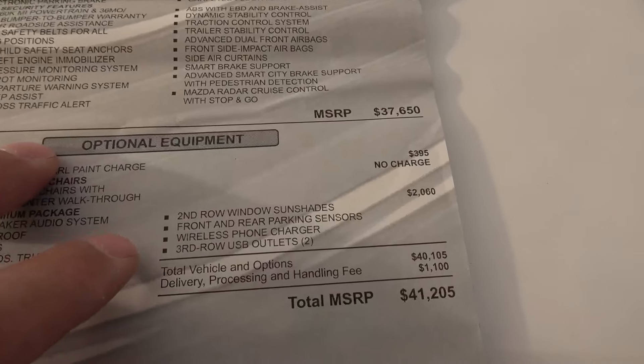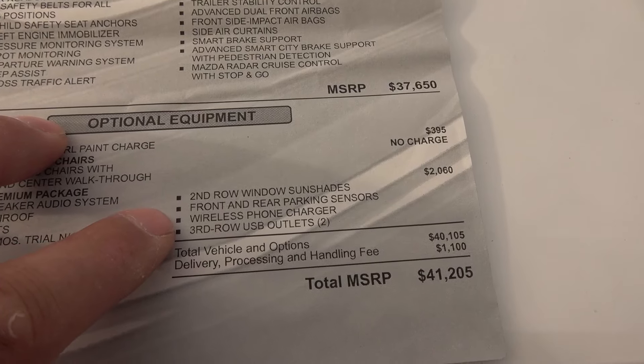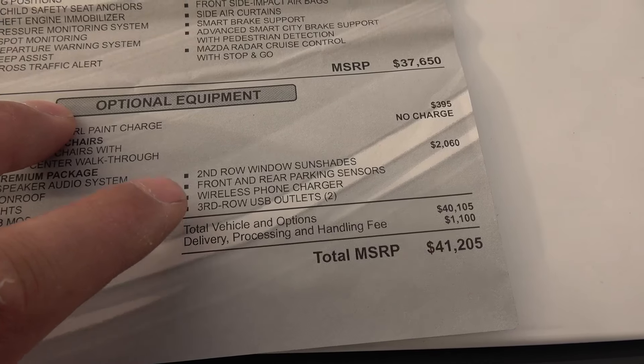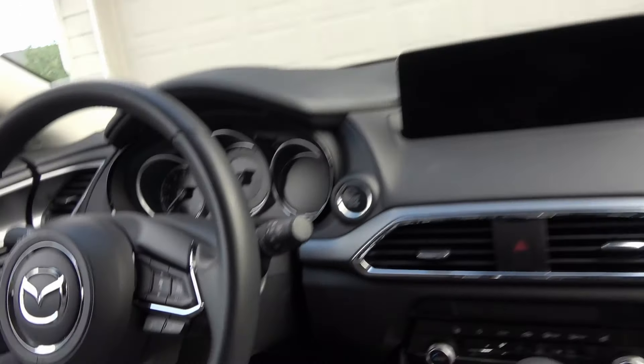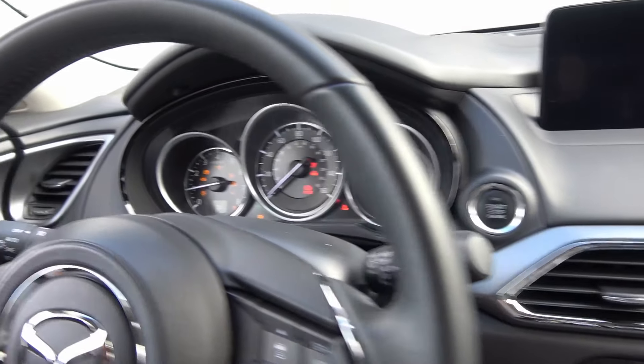The only upgrade we added was the Touring Premium package for $2,000, which gives you the Bose audio system, power moonroof, LED fog lights, SiriusXM satellite radio three-month trial, sun shades for the second row, front and rear parking sensors, wireless phone charger for iPhone, USB outlets in the back, and captain's chairs. Enough talking — let's hop in and go for a drive. To start the car, put your foot on the brake and hit the start button.